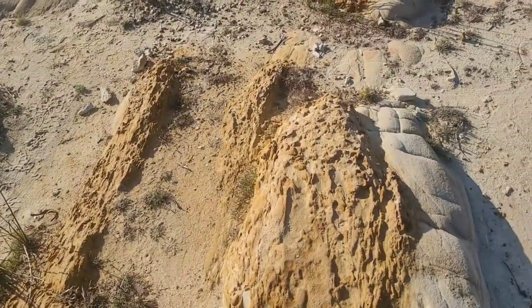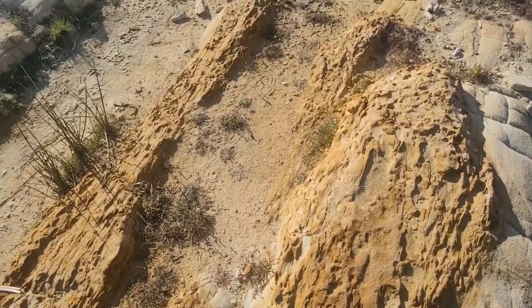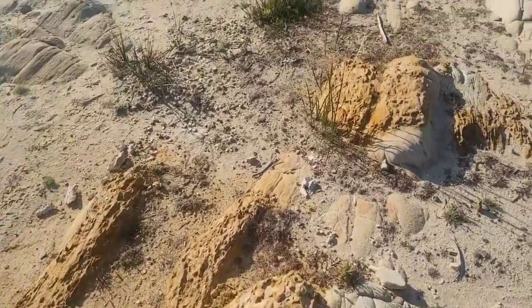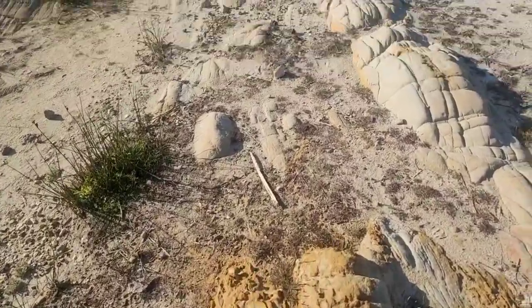This looks like it's been ferricanised, so a lot of the iron is still in place. This is probably a different type of rock, but I'm not too sure because it's just hard to tell.